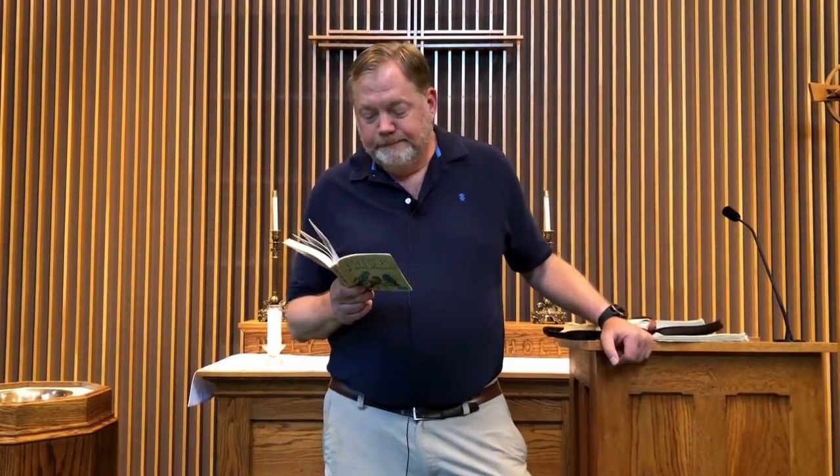I'm going to tie it in in a minute. He said pelicans don't eat big fish — they eat the little fish, these baby fish. Out of my book, I had Stephanie take a picture of a brown pelican. In Birds of North America, the brown pelican: it's on both coasts. Immature is uniformly dull brown above, lighter below. An excellent flyer with a powerful stroking flight alternating with short glides, which often carry the bird only inches above the water. It flies with its head drawn back to the shoulders, rarely soars. Small flocks fly in long lines, dives into the water from heights of 30 feet for small fish.